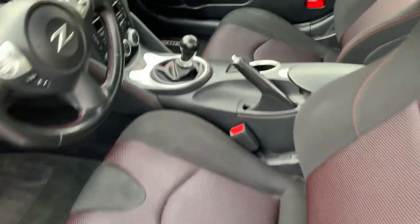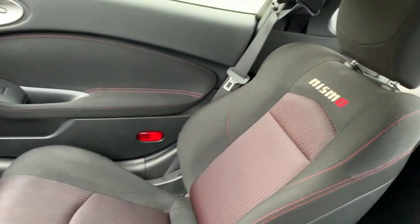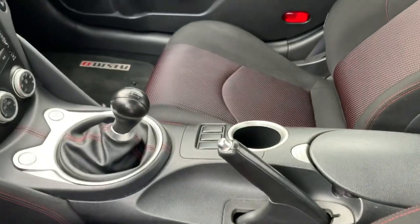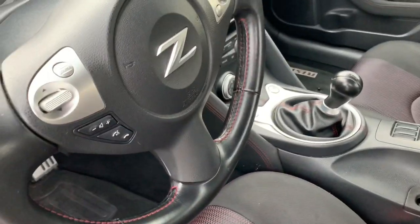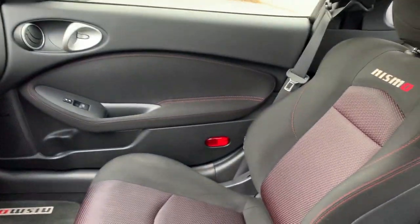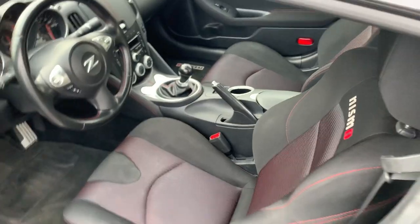Let's take a look at the inside. Nismo embossed seats, 6-speed manual transmission, Bluetooth. The car also has a backup camera that's in the mirror. It's just an amazing vehicle and a fun vehicle to drive.